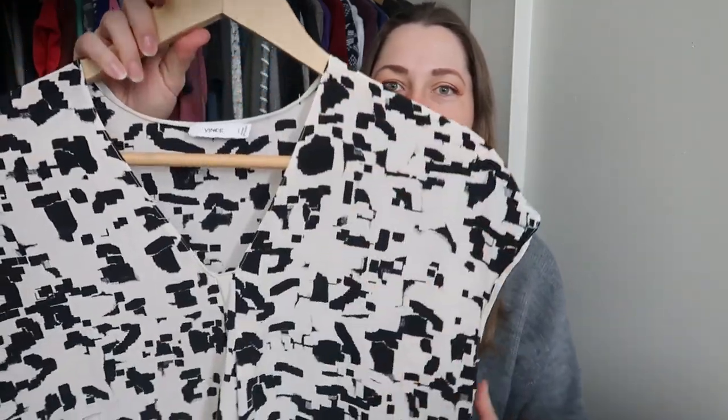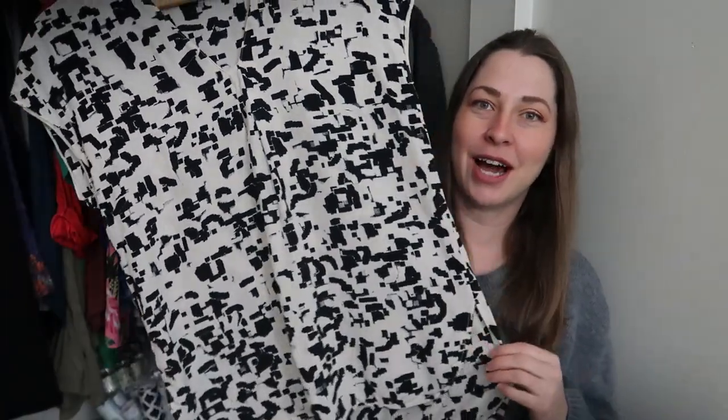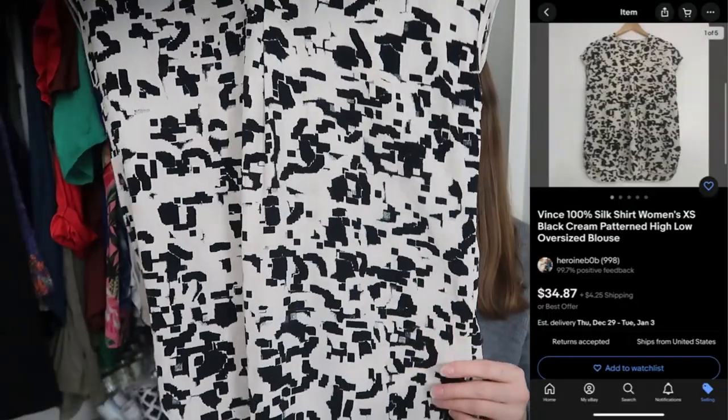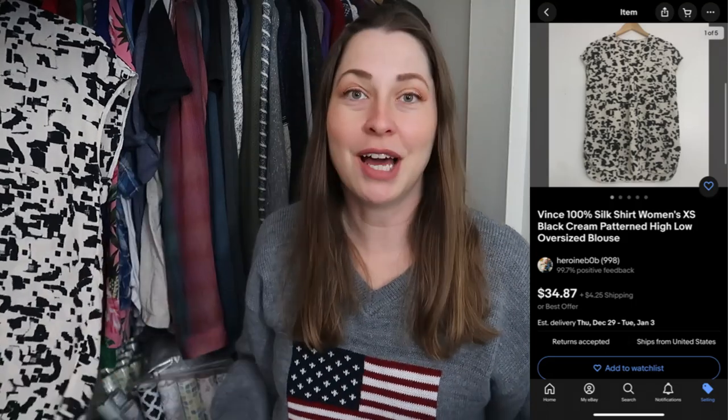We're going to start with clothing, beginning with the stuff that's hung up. Because if you had told me I would find a hundred percent silk piece from Vince in Gloucester, I would have told you absolutely not — but here it is. This is an extra small, but it's an oversized extra small; it would actually fit me. It is a hundred percent silk, absolutely beautiful, nothing wrong with it. Amazing.